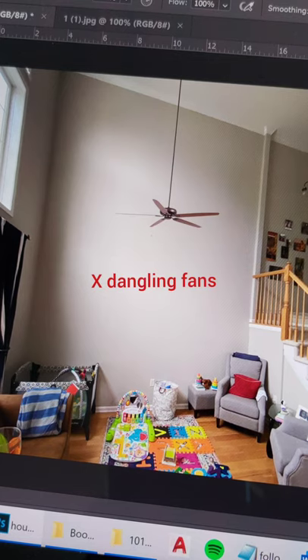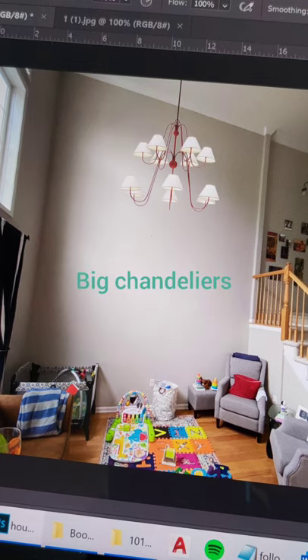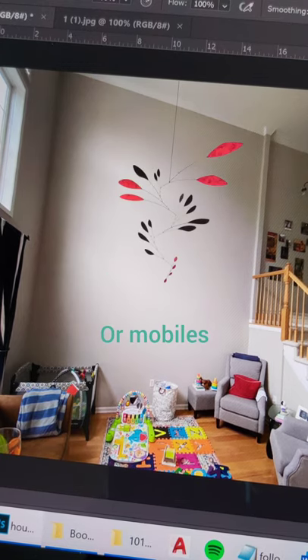What to do with high ceilings? Avoid dangly little fixtures like this, or miserable tiny chandeliers. Instead, have a big chandelier to match the scale, or a graceful mobile that sways gently in the wind.